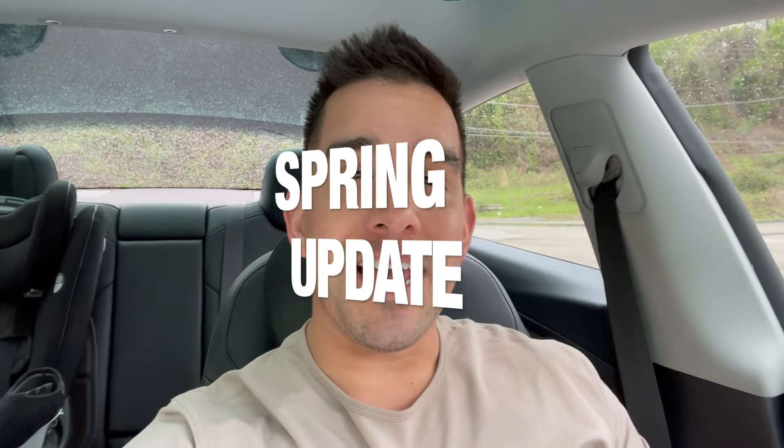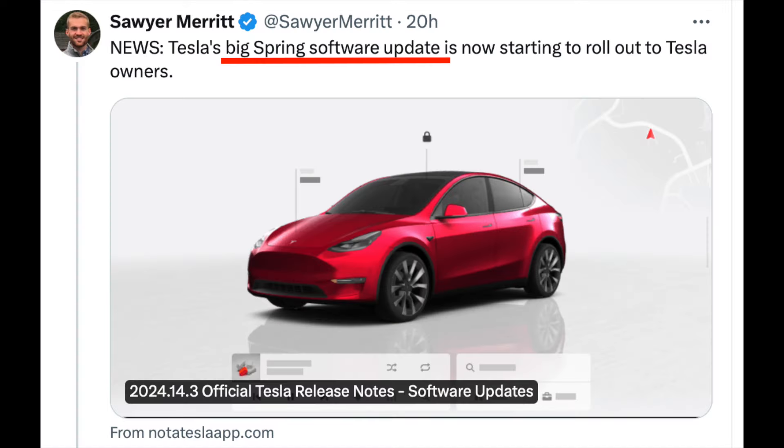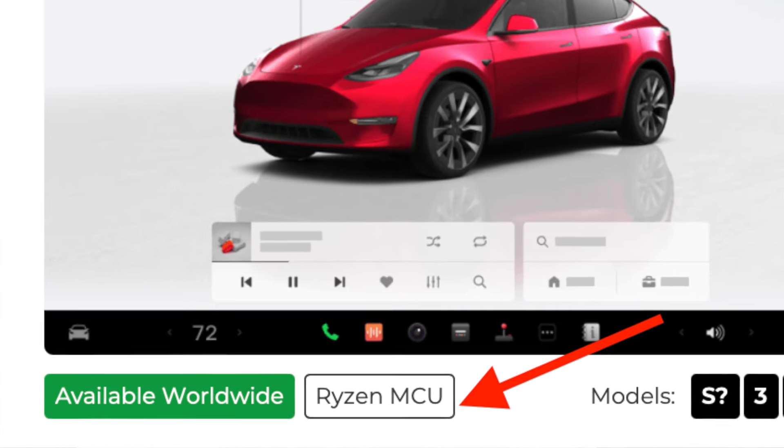Big worldwide updates are coming with the spring update version 2024.14.3. Some of these upgrades require certain hardware like a Ryzen processor chip, the latest Tesla app, or an iPhone. Some updates are available worldwide, while others are available only in the US.